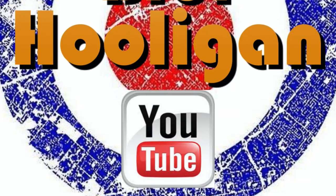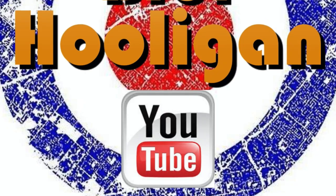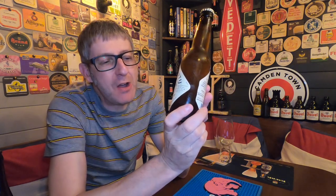A beer from a modern brewery that's next to the tallest windmill in Amsterdam. It's beer o'clock from Brouwerij 't IJ. Here in Amsterdam, in the Netherlands, we have a bottle of their IJ-Wit coming in at 6.5% ABV.